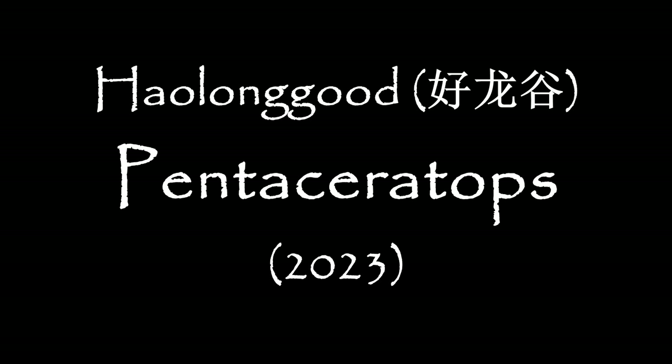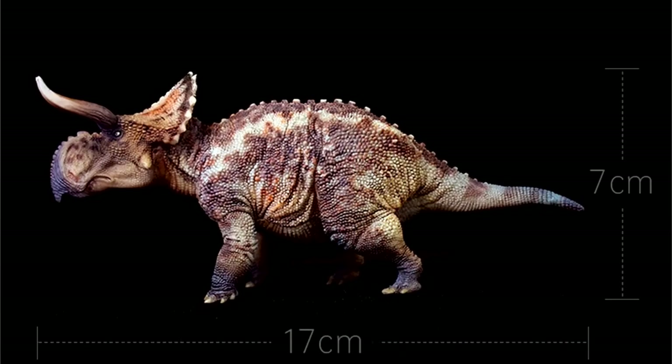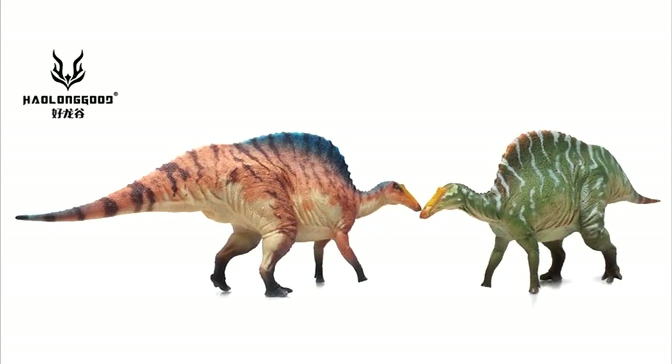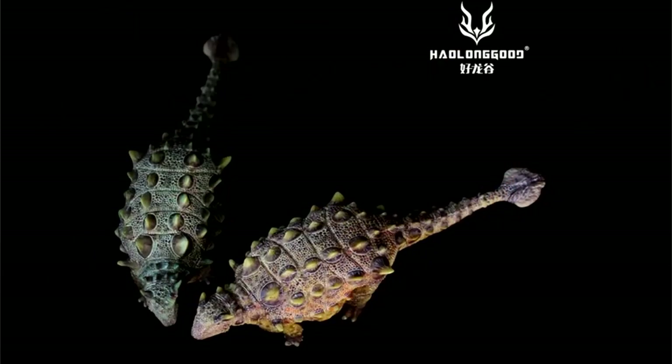Well guys, this is probably going to be my last video for a few weeks as I'll be going away, so I'm glad this one arrived in time. Haolongku needs no introduction by now, with their recent offerings coming hard and fast, with a happy balance of quality sculpt, paint application and low prices. But throw in the bonus of genera that are little offered, or completely fresh, and it's an exciting time indeed.